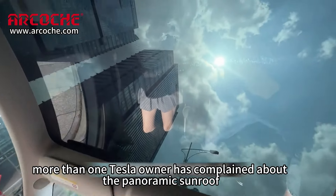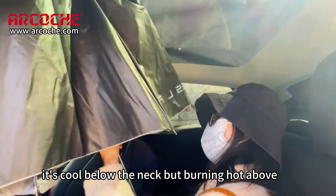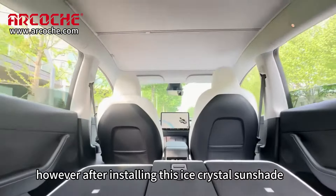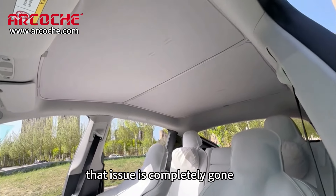More than one Tesla owner has complained about the panoramic sunroof. Every summer, it's cold below the neck, but burning hot above. However, after installing this ice crystal sunshade, that issue is completely gone.